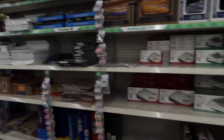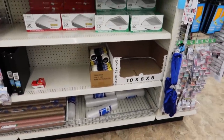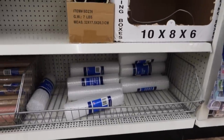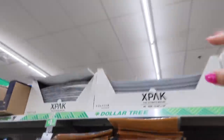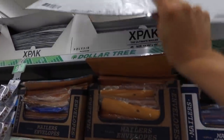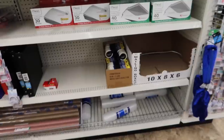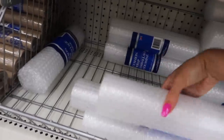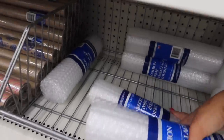Made it to the stationery section — this is where I get all my stuff for sending out giveaways and Poshmark orders. They have envelopes and bubble wrap, and I'm probably going to get a lot of bubble wrap because that's always good to have. They also have padded envelopes which are really good for mailing specific things like an eyeshadow palette or something small for a giveaway.